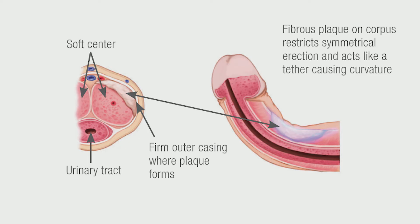Peyronie's disease is a condition in which scar tissue forms on erectile tissue within the penis. The penis has two tubes called the corpora that get filled with blood. A hard outer casing can have scar tissue develop after trauma, and what happens with the scar tissue is you lack the ability for normal expansion of that tissue.